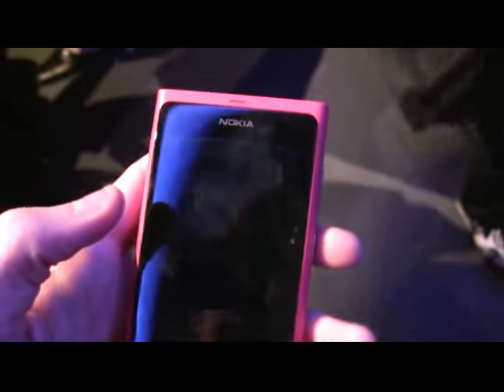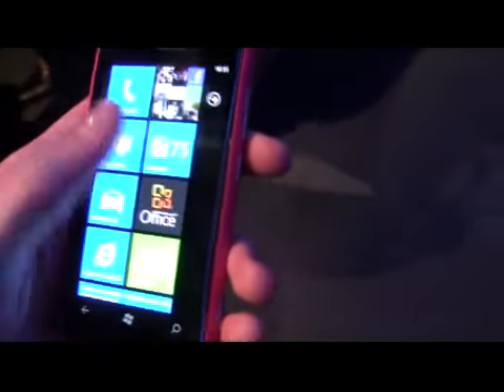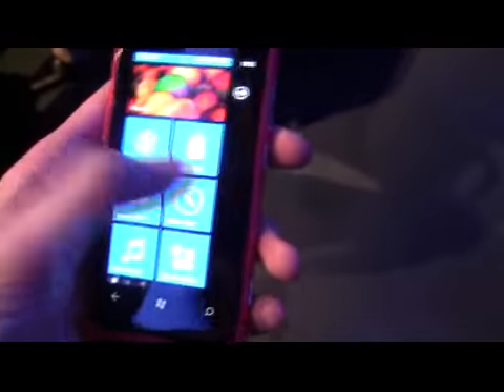Nokia didn't give great information on some of the specs of these devices, such as the hardware. So we're a little short on details of exactly what some of the specs involved are, like the processors and so forth. But certainly, it feels fast, it feels slick.